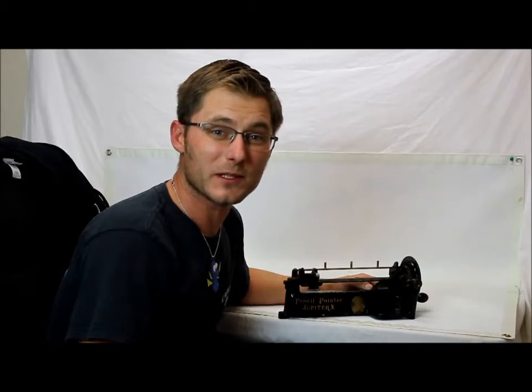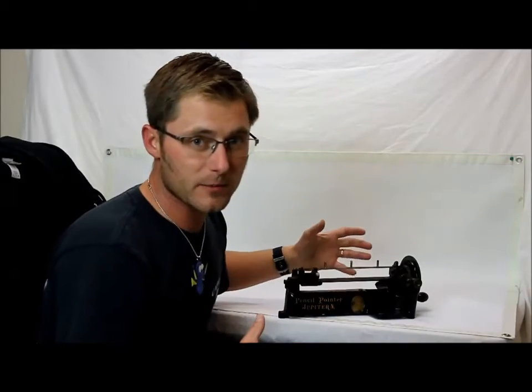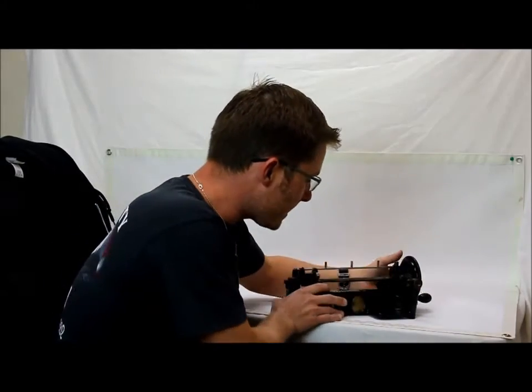Hey guys, Chris here at Capital City Loans. Got another really cool item for you. What this is — I'll leave it up to you. End of video. No, I'm joking. This is pretty neat.